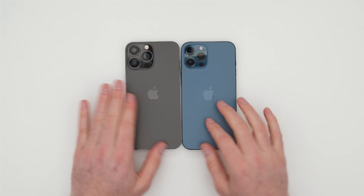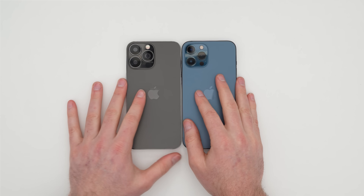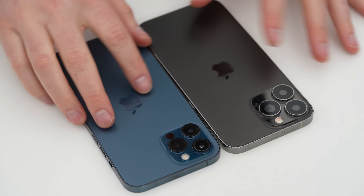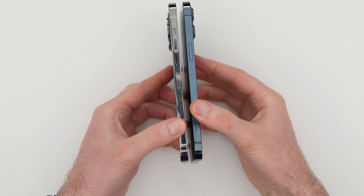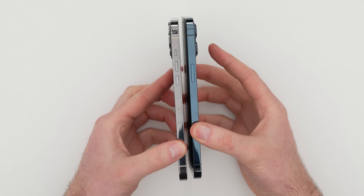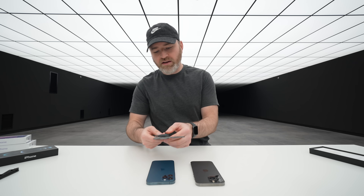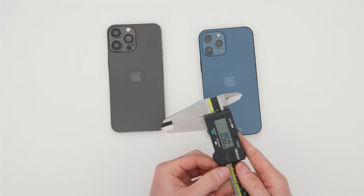I thought for sure this one was fatter, but when I put them both face down like this, they're practically identical. Maybe it's just the color difference that's messing my brain up a little. Let's get the calipers and see if we can figure out any difference there.